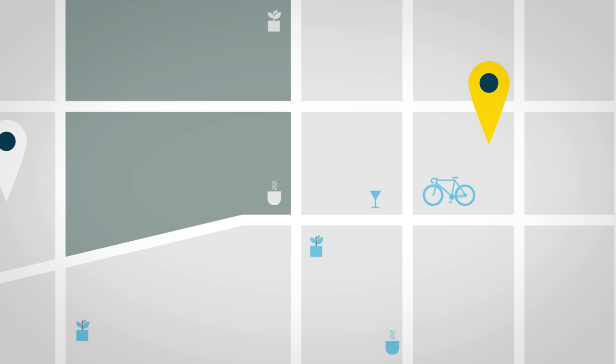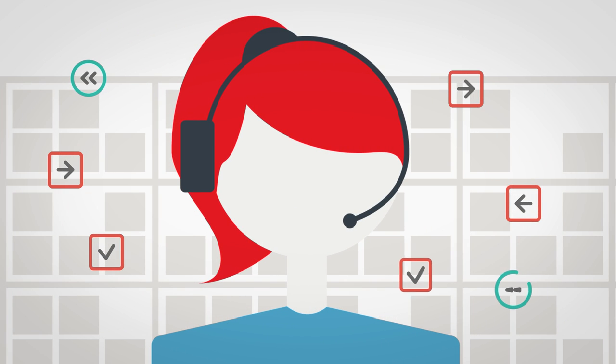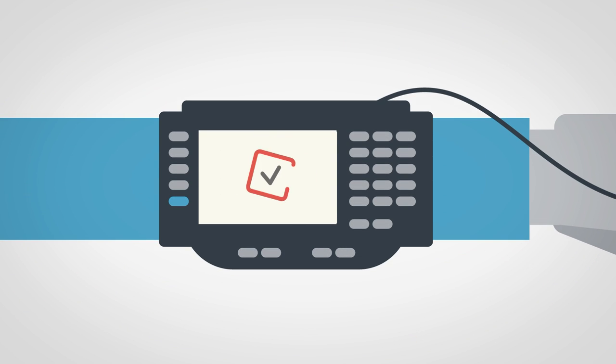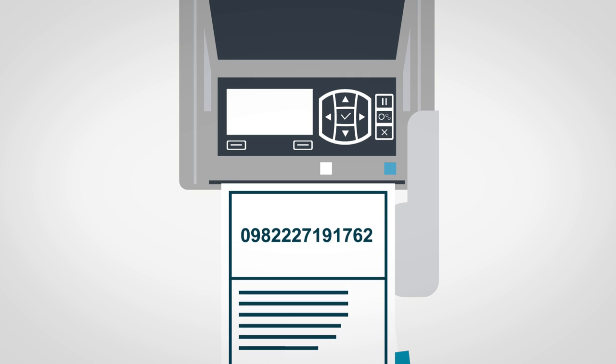Claire's order is sent to a fulfilment centre near her home, where Julie is a picker on the night shift. Julie's mobile computer pings with the order. An auto-voice guides her from aisle to aisle, and she soon has Claire's things ready. Claire's order is packed, and an RFID tracking label with the order details is printed and attached to the delivery tray, which then moves to dispatch.